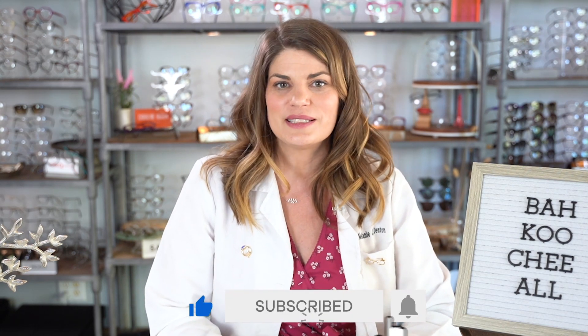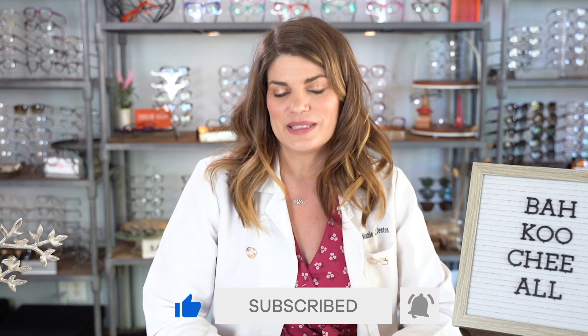If you find this video informative, consider hitting the thumbs up because it helps YouTube know that this video is helpful. Alright iSchool pupils, let's take a look at today's topic: Bakuchiol.